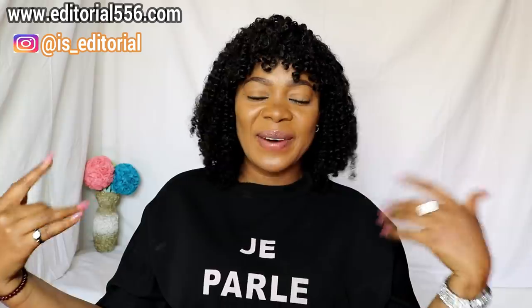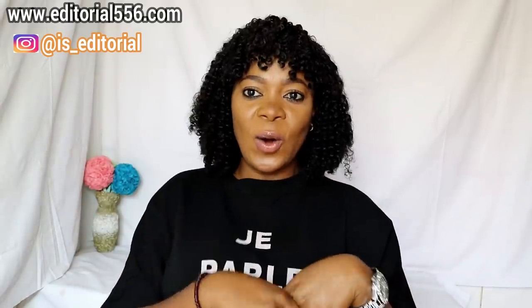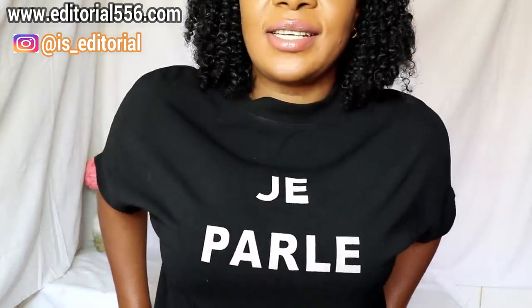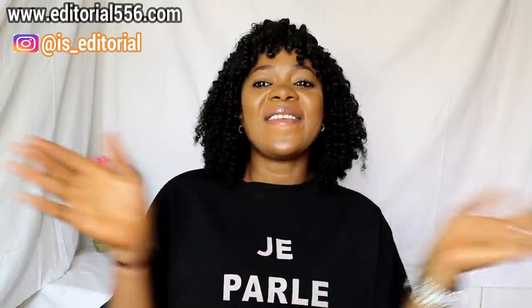Don't forget to hit the like button and subscribe to my YouTube channel. Also don't forget to turn on the bell beside the subscribe button so you'll be notified when I upload a new video. Drop your comment below and let me know what this French phrase on my dress means — I think it says 'J'ai Palais' — I'm curious!